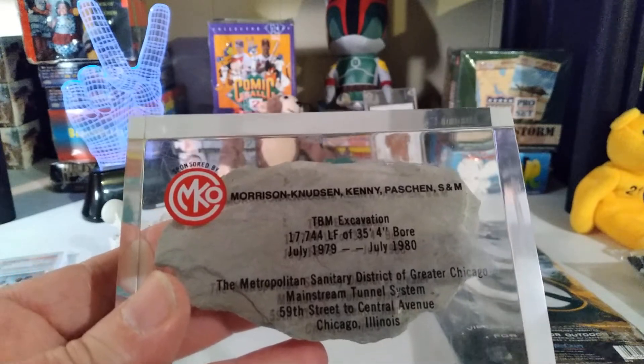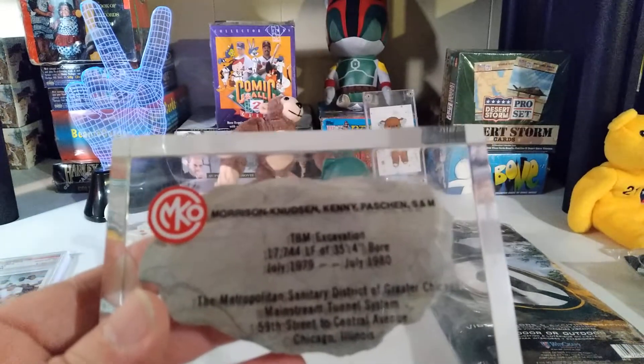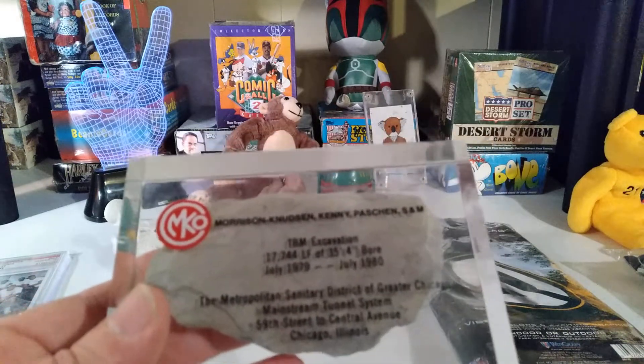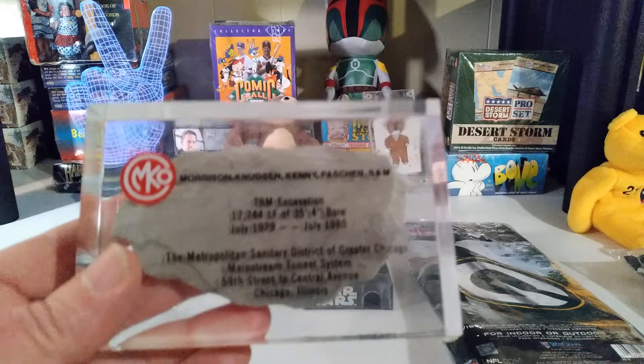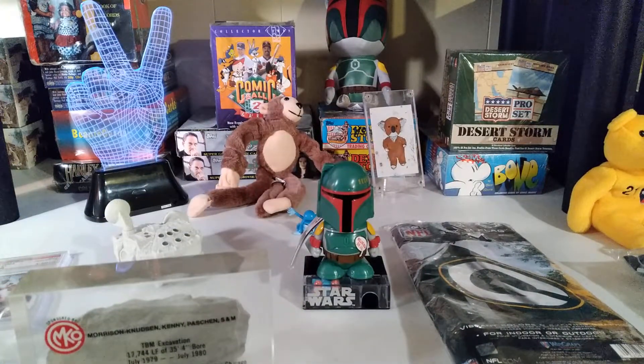Morrison Knudsen, Kenny Fashion S&M, TBM Excavation — July 1979 to 1980, the Metropolitan Sanitary District of Greater Chicago. That's cool. That's just right up my weird knick-knacky alley.